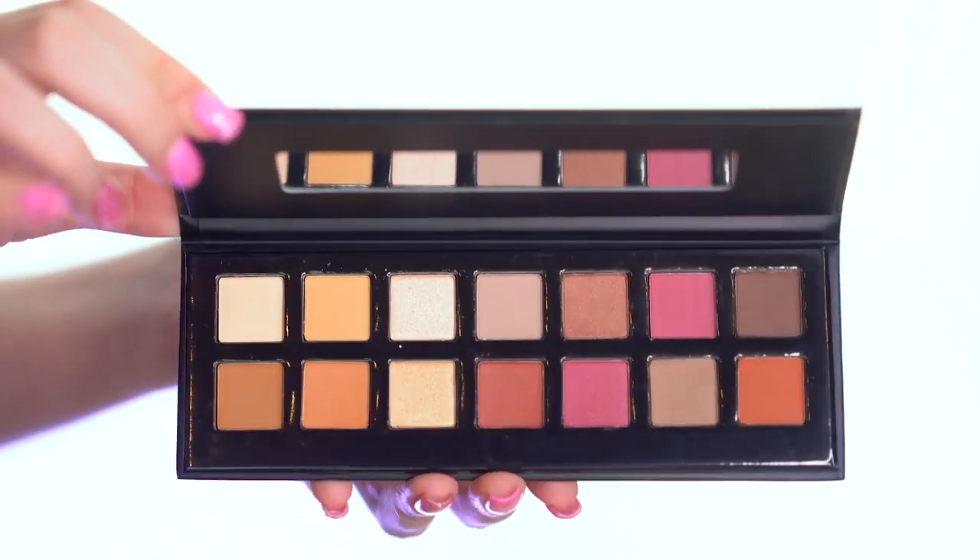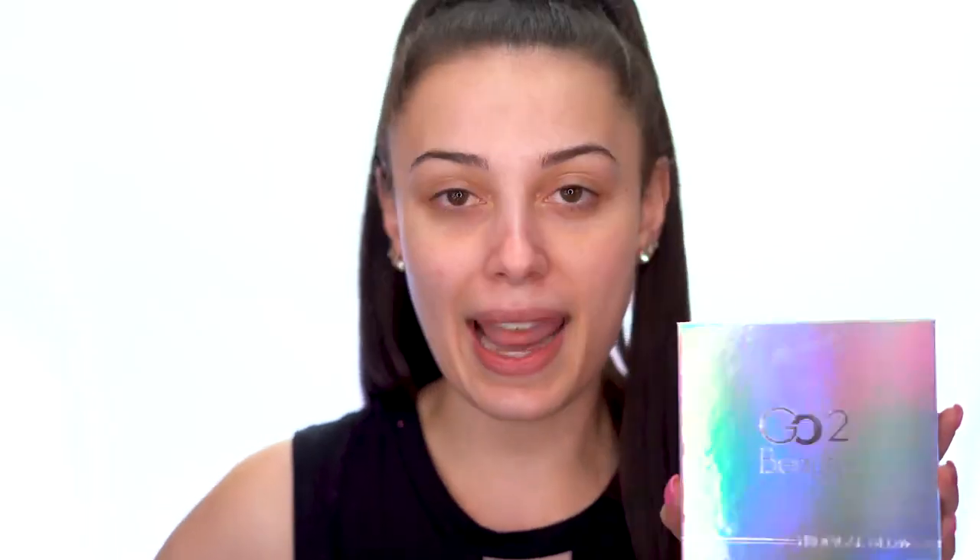I have the Modern Fairy Tale palette and I have the Modern Renaissance from Anastasia Beverly Hills. I have the Tropical Glow palette here from Copycat Beauty, and then I have the Sun Dipped palette glow kit from Anastasia Beverly Hills.